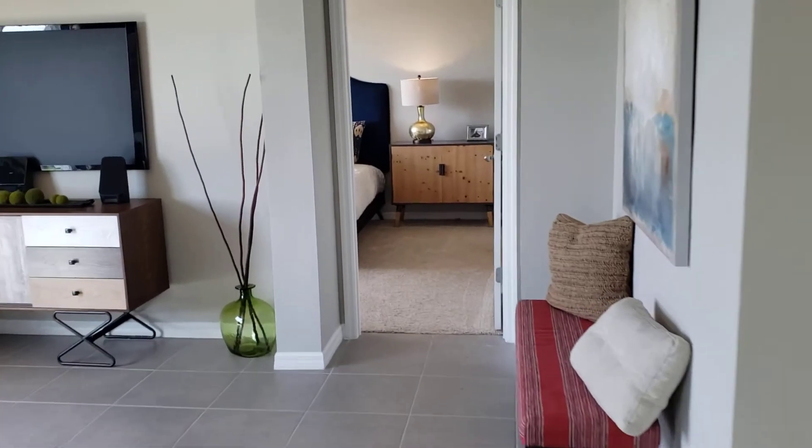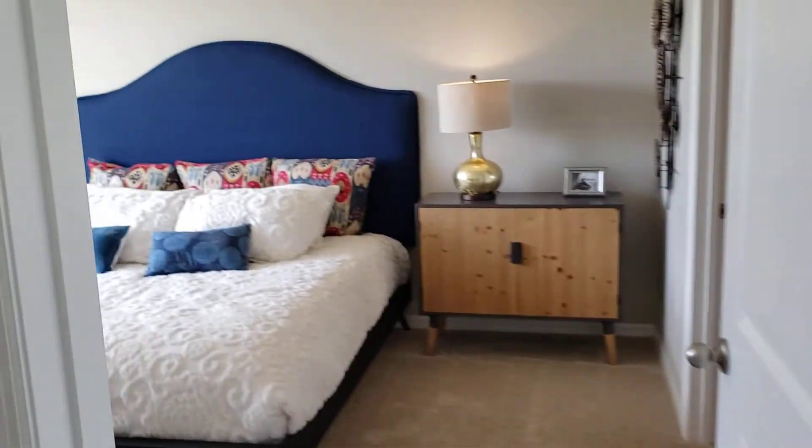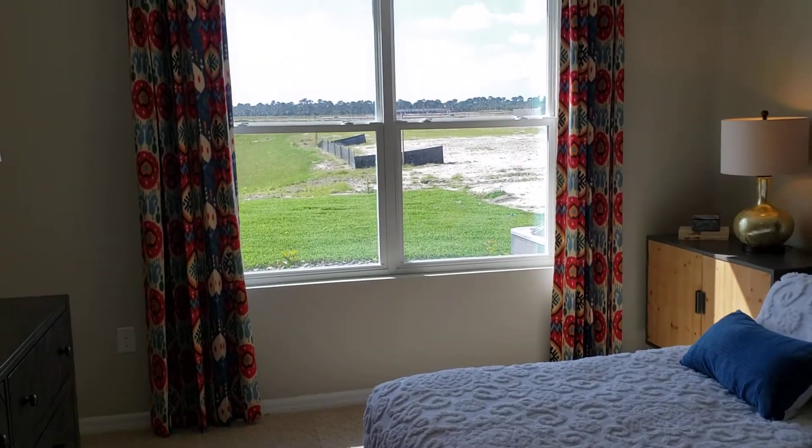We enter into the master bedroom. There is more than ample room for a king-size bed and lots of light as you get two very large windows.